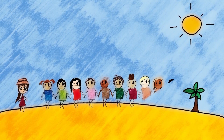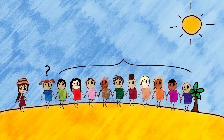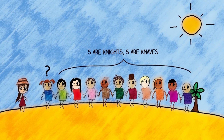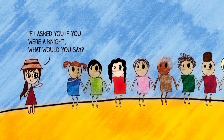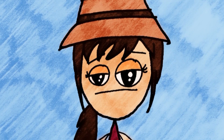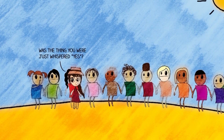So that was the warmup. This next one is a bit harder, but that just means we'll feel extra smart when we solve it. You come across 11 islanders in a line. While you don't know anything about the first person, you know that of the remaining islanders, five are knights and five are knaves. You ask the first person, 'If I asked you if you were a knight, what would you say?' Instead of responding, they whisper their response to the person behind them. You ask the second person, 'Was the thing you had just whispered, yes?'